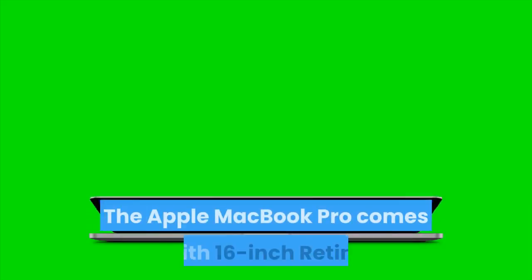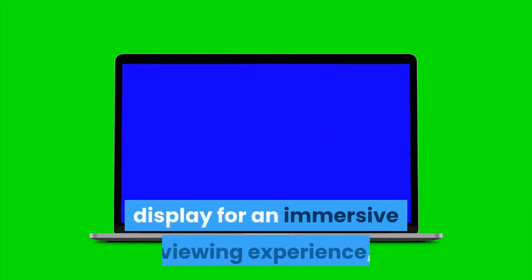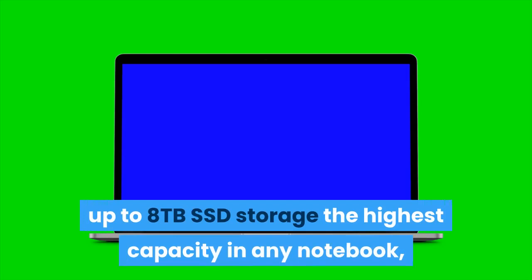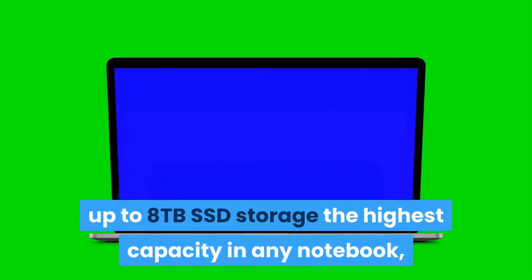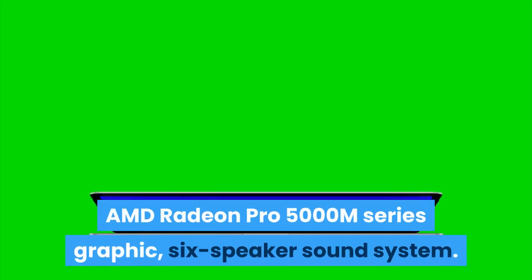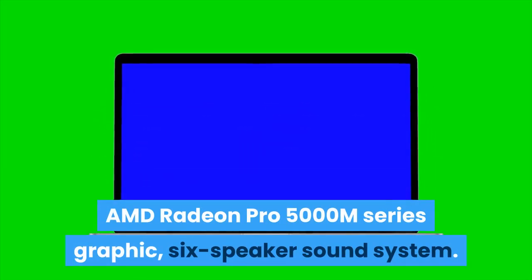The Apple MacBook Pro comes with a 16-inch Retina display for an immersive viewing experience, up to 8-core processor to power through intensive workloads, up to 8TB SSD storage — the highest capacity in any notebook — up to 64GB of memory for editing large files and smooth multitasking, AMD Radeon Pro 5000M series graphics, and a 6-speaker sound system.